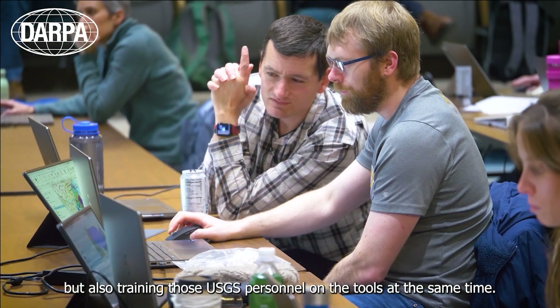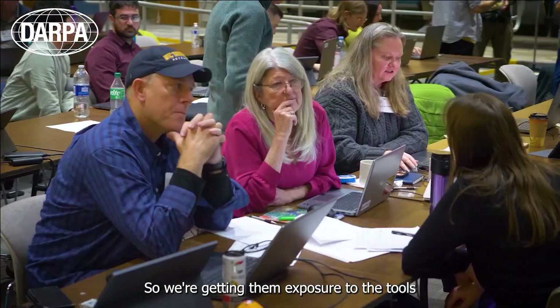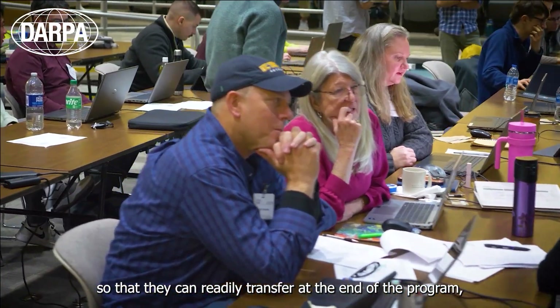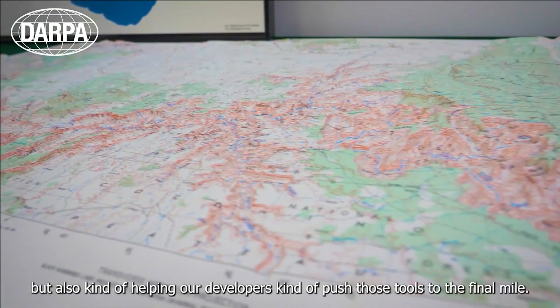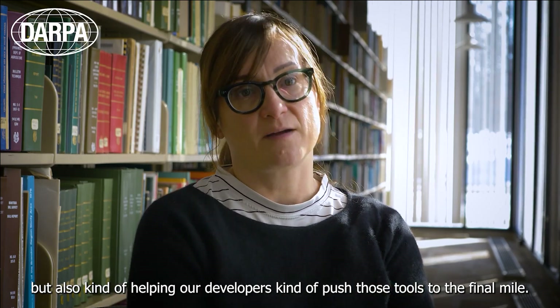We're both developing and training those USGS personnel on the tools at the same time — getting them exposure to the tools so that they can readily transfer at the end of the program, but also helping our developers push those tools to the final mile.